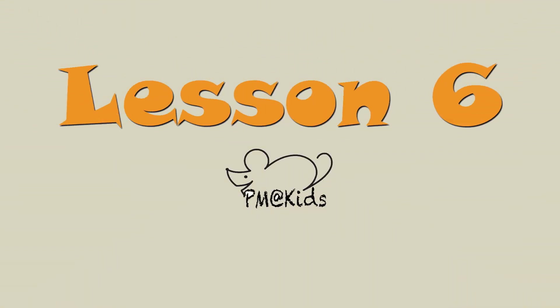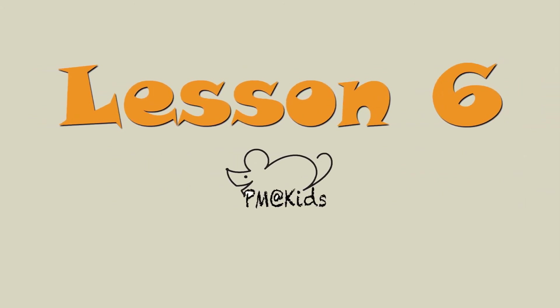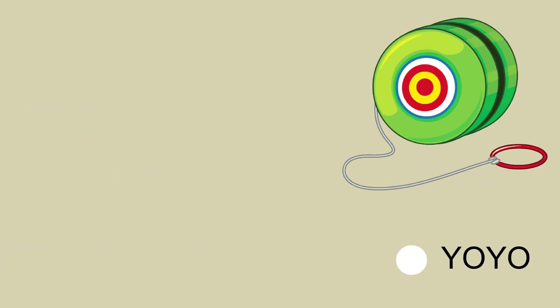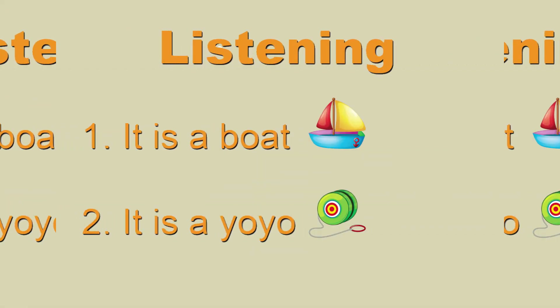Lesson 6. Page 22, Activity 1. Vocabulary: Boat, Yo-yo. Page 23, Activity 4, listening: It is a boat. It is a yo-yo.